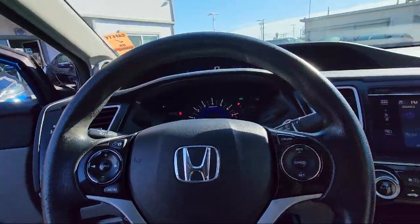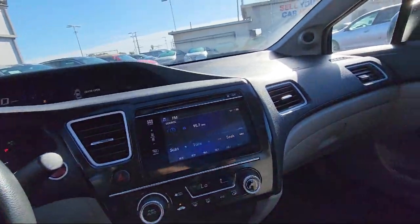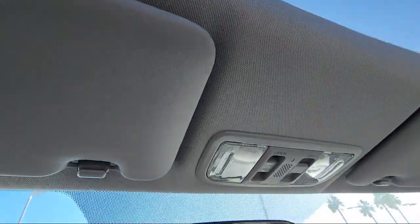It also features a six-speaker audio system, in-dash CD MP3 playback, audio touchscreen display, USB auxiliary audio input, and much more.